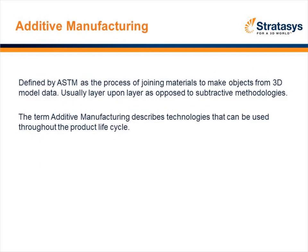To get into a little more detail, as defined by ASTM, additive manufacturing builds layer upon layer as opposed to subtractive methodologies, so it's very green. It's a technology that early on was adopted in the design process, but today it really takes place throughout the entire manufacturing process, including end-use parts. I'll talk about a few of those applications.